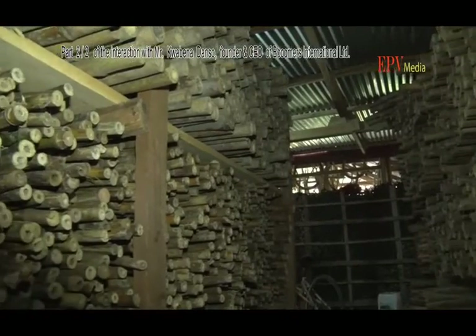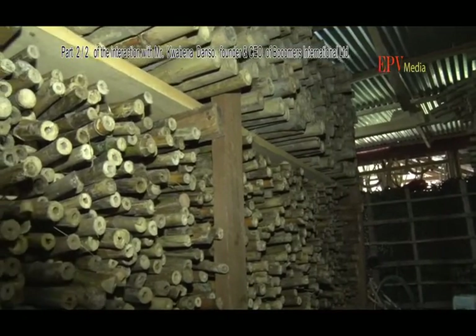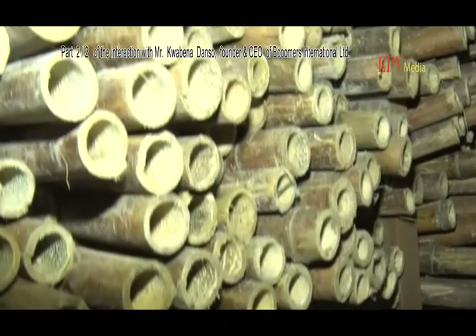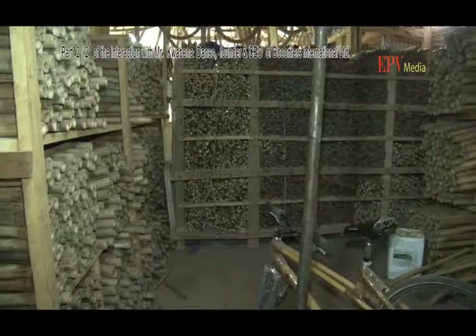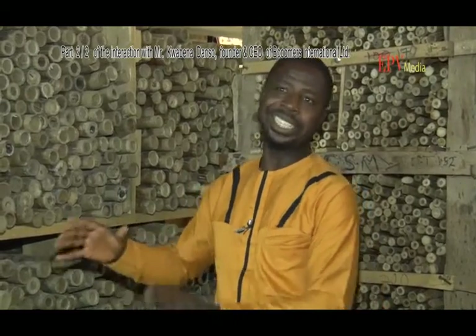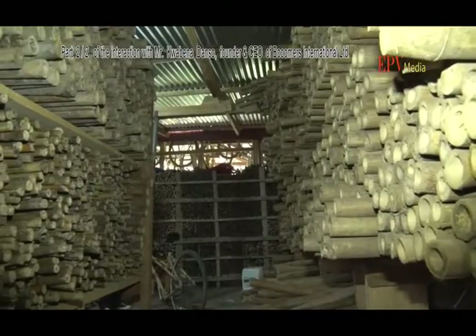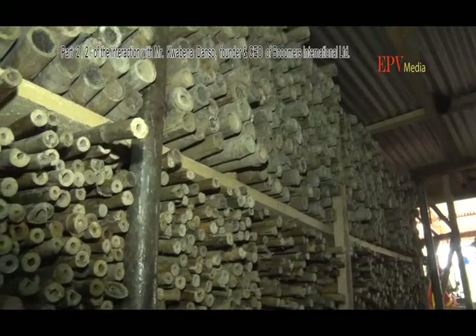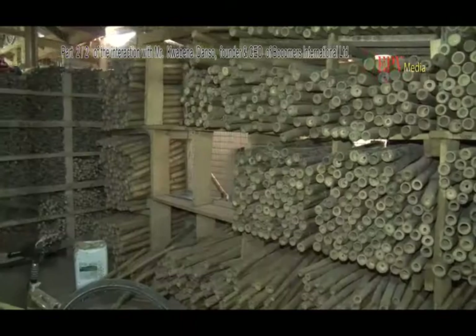Before we're able to use it, the bamboo needs to lose as much moisture as possible to maintain a certain moisture balance so that it doesn't crack. We have different sizes and different diameters of bamboo depending on what each of them is being used for — that's how we categorize them. So once they come in, workers know where each one goes and head straight there to retrieve it.